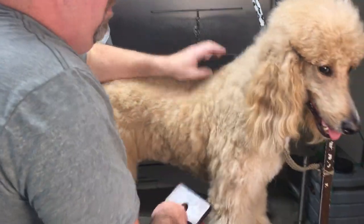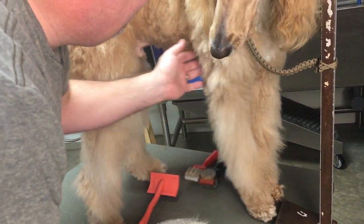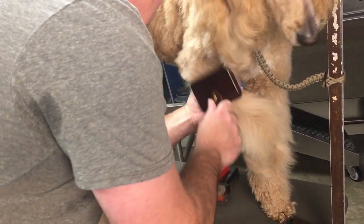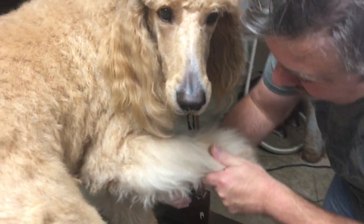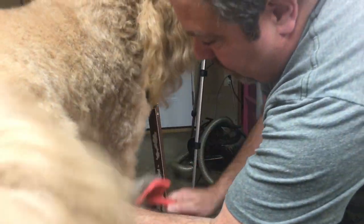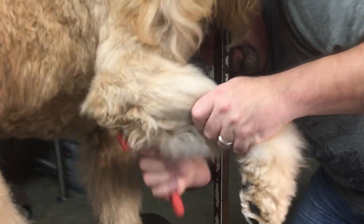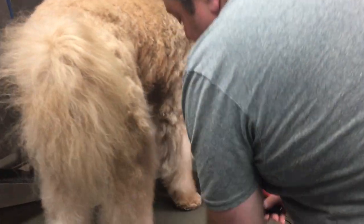Moving to the front paw with the Kenji brush — Gus hates front legs. He's being pretty good for Dad. Switching back to the Chris Christensen for comparison on the front legs. The husband finds himself liking it but hasn't used it enough. It seems to grab coat and is doing a good job.